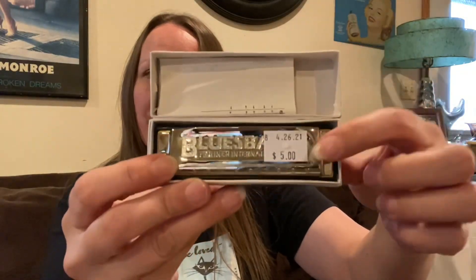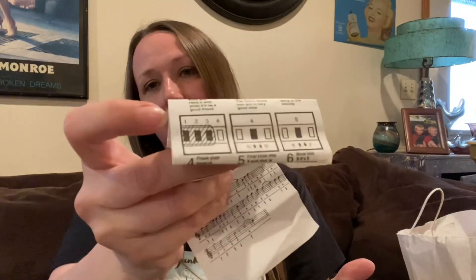Then I picked up this — it's a harmonica still in the box for five dollars. It still has the music paper in there, and I thought that was so cool for only five dollars. It's a Blues Band by Horner International. I thought that was pretty cool.